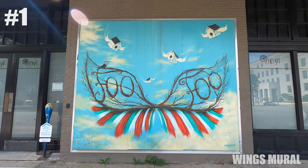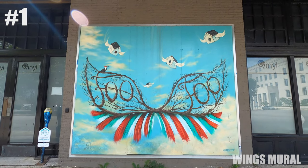First up is one of my favorites. This is the Wings mural on the side of Vinyl Music Hall and it's just beautiful.